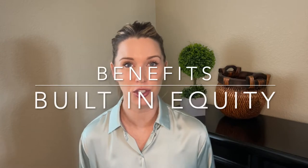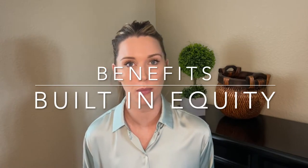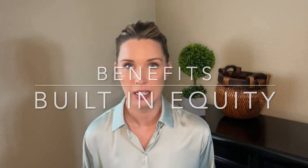Secondly, you have the potential to have some built-in equity. Most land and properties that you can build on are priced to leave some equity in there because these are generally only sold to developers and investors, and they need to have a profit margin for it to make sense to them. So if you're an end user buying a property, there's some potential there to have some built-in equity at the end of the project, whereas that developer would sell it for a profit. You then have that as your built-in equity.